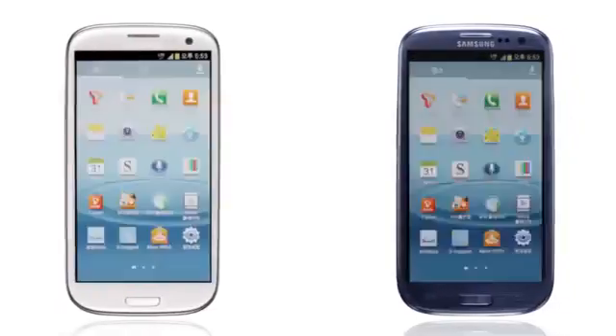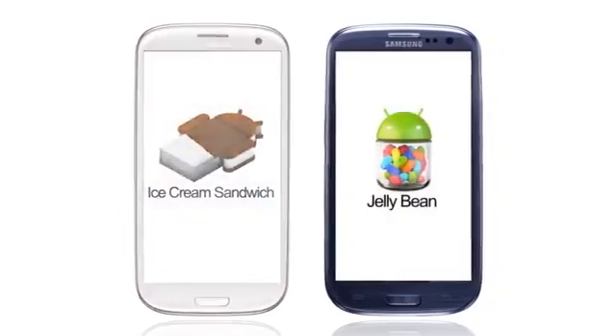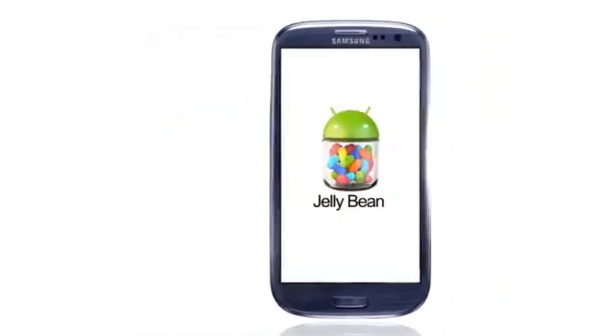How did you like Jelly Bean on Galaxy S3? Pretty sweet, huh? But wait, there's more. Keep an eye on the special functions on Jelly Bean. To be Jelly Beaned.